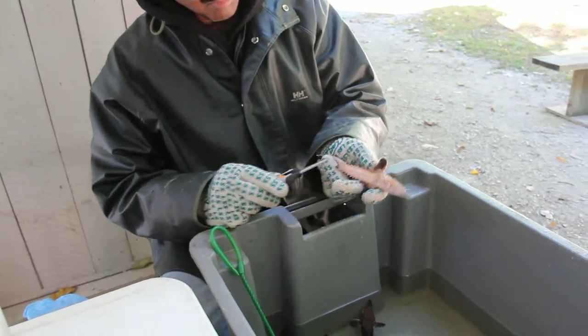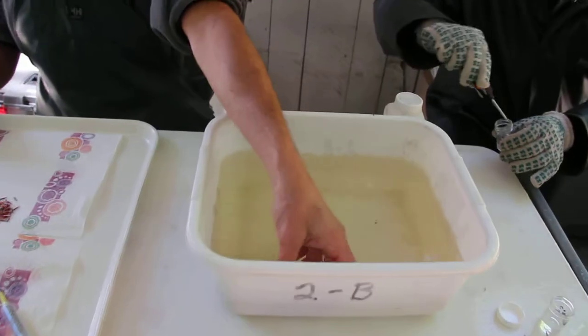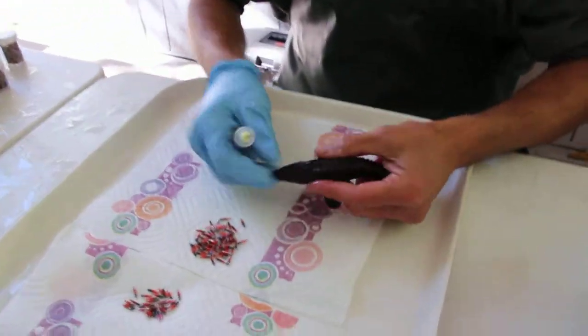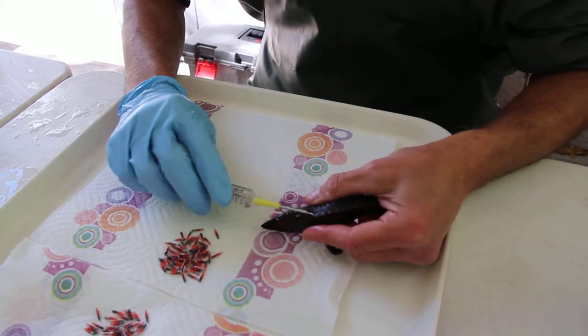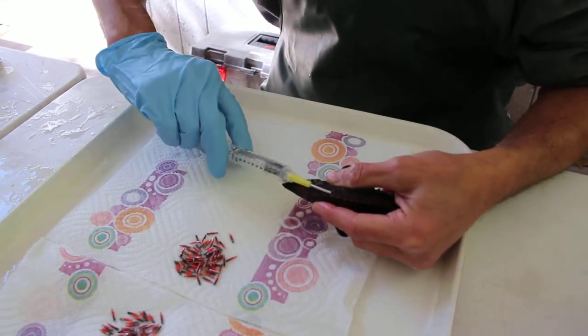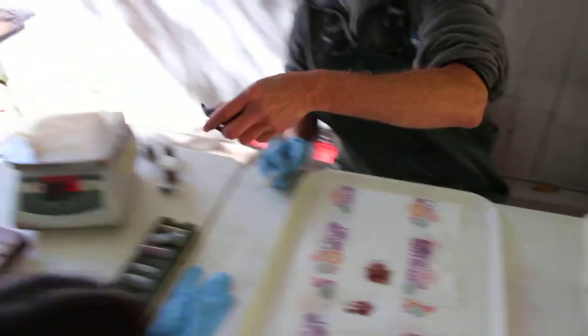We're taking off the right ventral fin as the first mark, and then in stage two we're actually putting a passive integrative transponder into the fish. It's a small transponder that gives up a unique code, so every fish has a unique number and we're able to identify that in the future when we capture them.